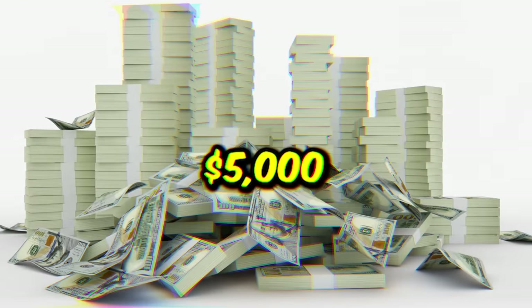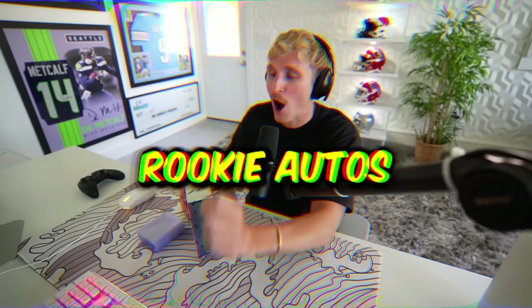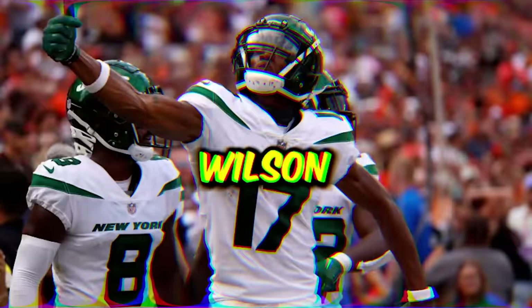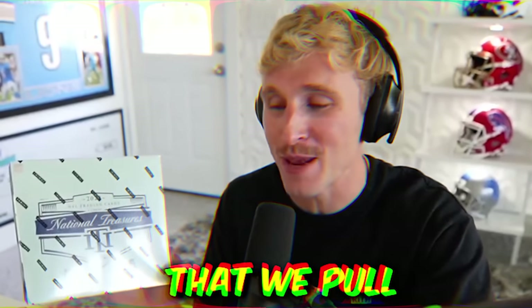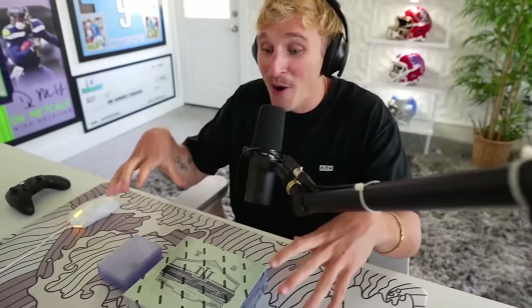This right here is a $5,000 trading card box. It contains only eight cards, and it could include rookie autos like Brock Purdy, Garrett Wilson, or Chris Olave. Not only will we use this box to build our Madden team, but I'll be giving away every single card that we pull here today. I'm giving you guys the super zoomed out look, but I want you to see as we open these incredible cards.